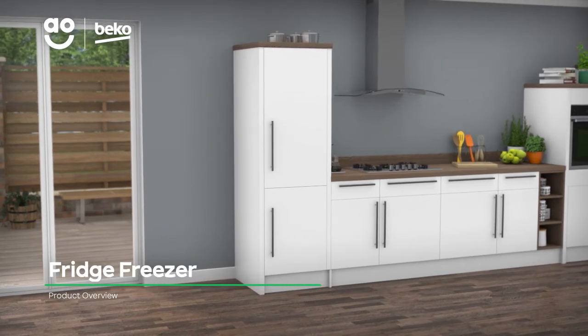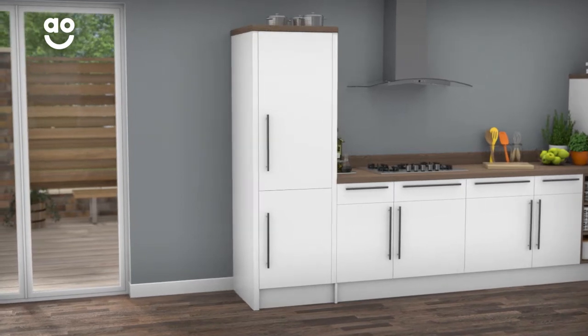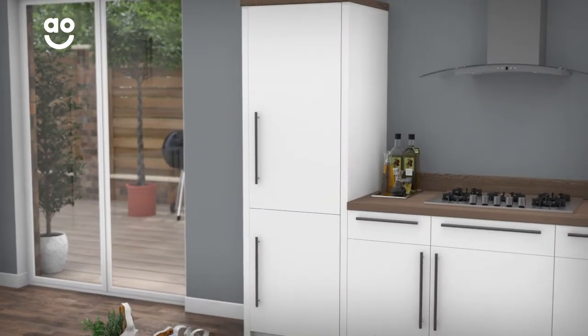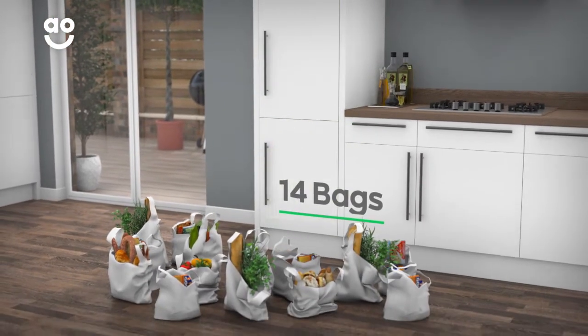If you're looking for an excellent fridge freezer to keep food fresh, this Beko model's handy features make it a great choice. It has a combined capacity of 255 litres, meaning it can hold up to 14 bags of food shopping.